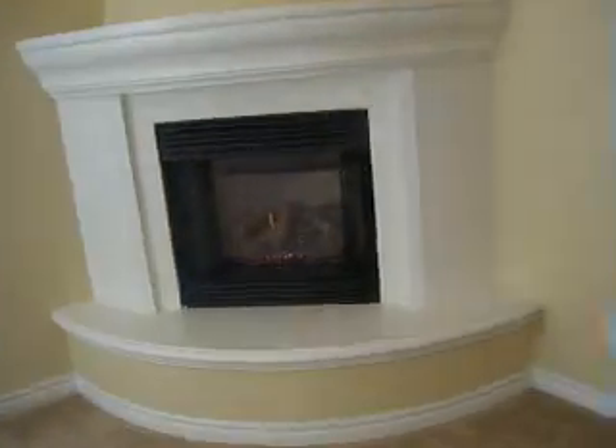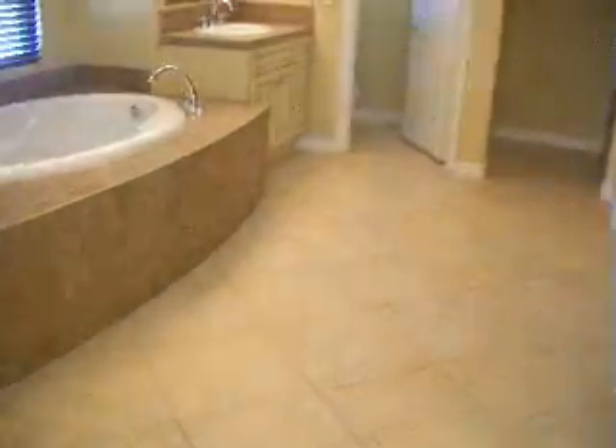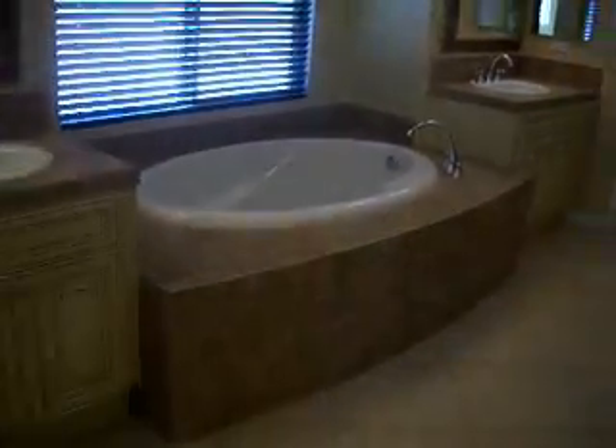And we go into the master bedroom — it has a wonderful fireplace. The master bath is huge with a jacuzzi tub, dual sinks, make-up counter, big closets with dual entry, and a nice walk-in shower.